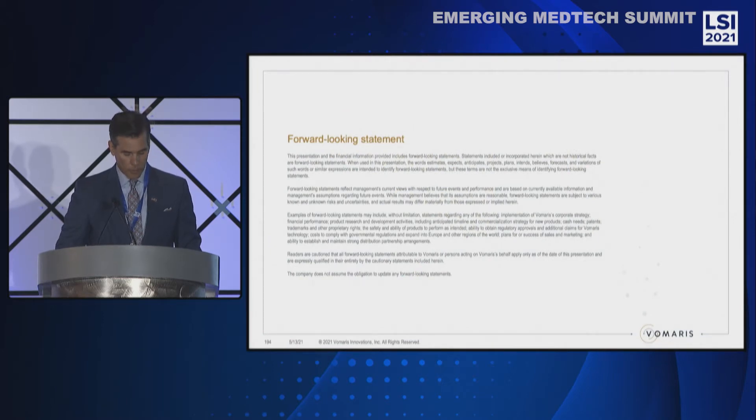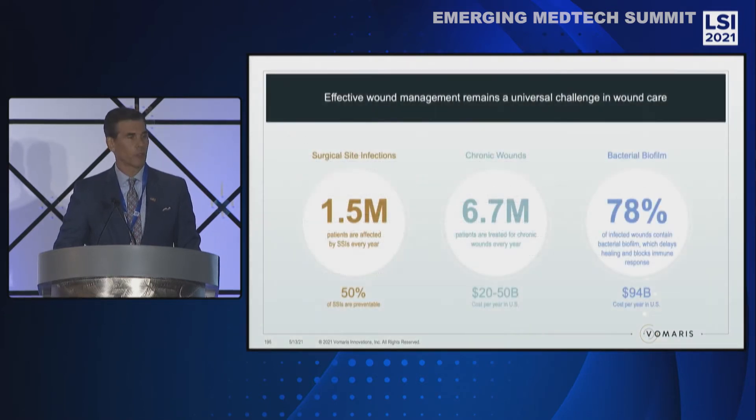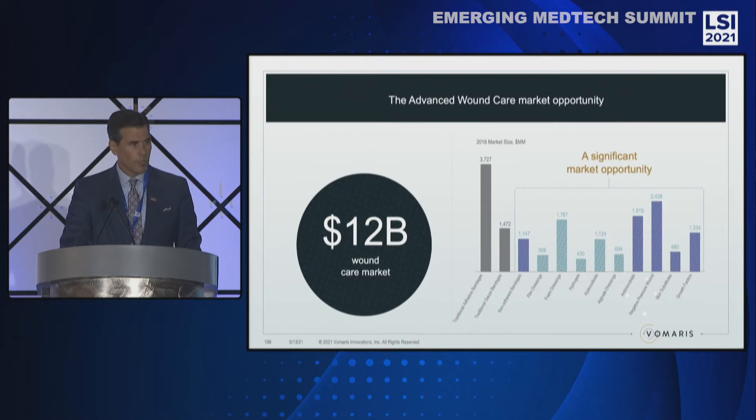Our country today has a staggering problem in wound management. Over 1.5 million people suffer each year from surgical site infections. 6.7 million Americans have chronic wounds, and over 78% of those have non-healing wounds infected with bacterial biofilm. The problem is extremely costly, both economically and in terms of human suffering. This translates into a $12 billion market opportunity.